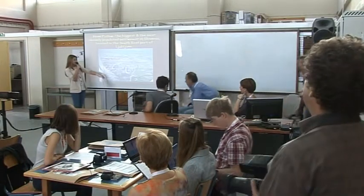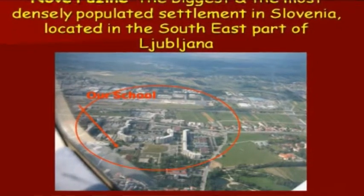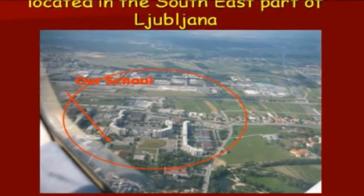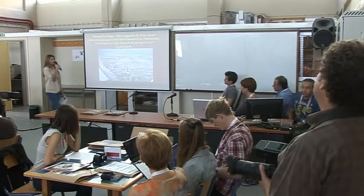Nove Fužine — this is where we live and where our school is. It's the biggest and most densely populated settlement in Slovenia, located in the south-east part of Ljubljana.